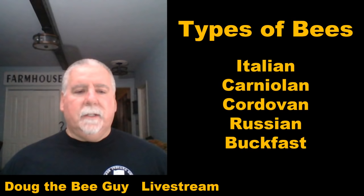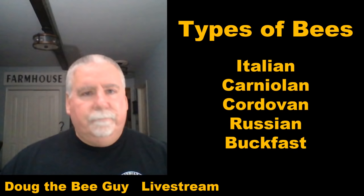This is not a scientific presentation with detailed genetic information. I'm just going to give you a general, broad overview about these kinds of bees from a beekeeping use perspective.